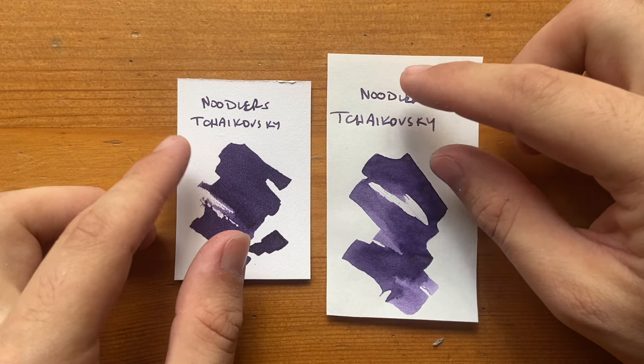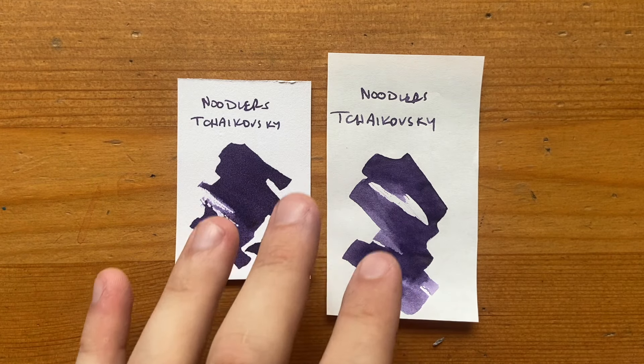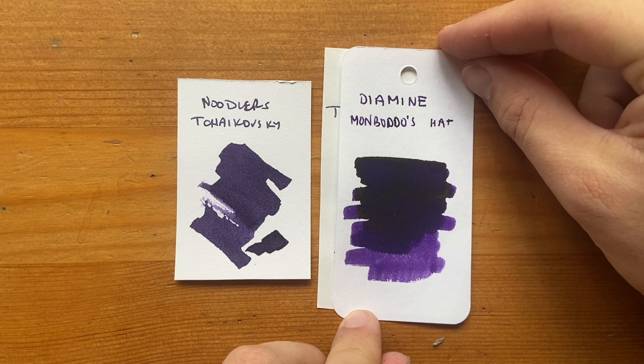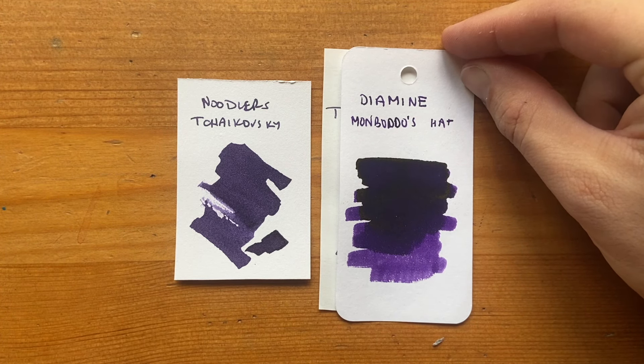Next I have Noodler's Tchaikovsky, obviously named after the Russian composer. This is a bulletproof ink and apparently has some fluorescence to help with its forge-proofness. This is a lovely earthy purple — I love purple inks — though we do see some feathering from this ink occasionally. Here it is alongside Diamine Mon Botto's Hat, which is a much more vibrant purple that also shades a little bit darker and is a little more uniform. Tchaikovsky has a hint of gray in it perhaps.